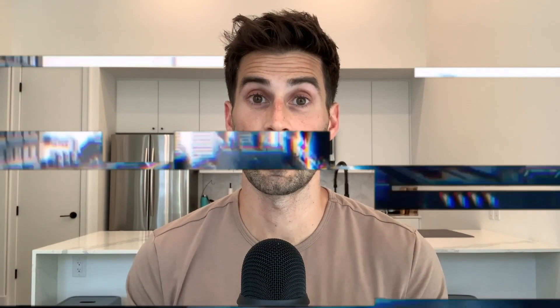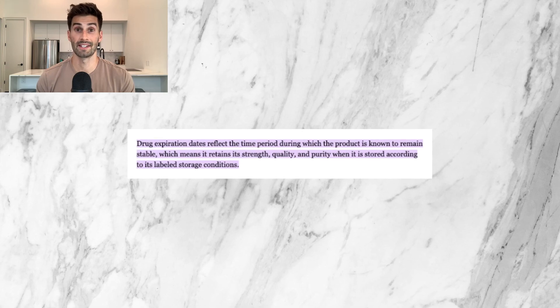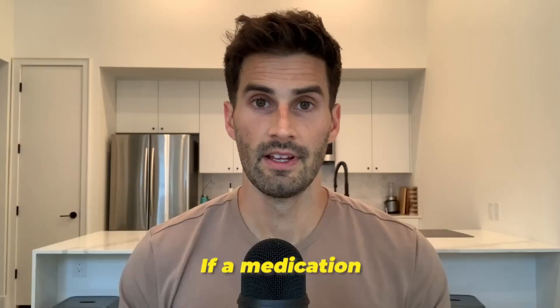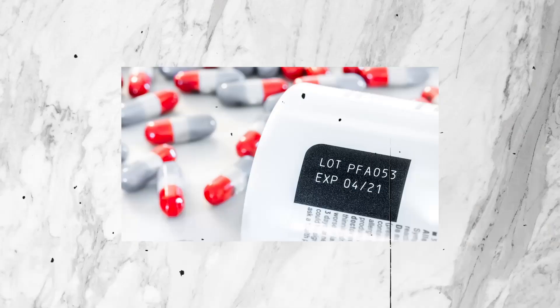According to the U.S. Food and Drug Administration, or FDA, drug expiration dates reflect the time period during which the product is known to remain stable, which means it retains its strength, quality, and purity when stored according to its labeled storage conditions. If a medication is still safe and effective, you won't want to throw it out. On the other hand, if the expired medication won't work or is unsafe, you definitely should not use it.